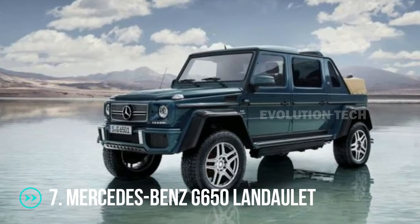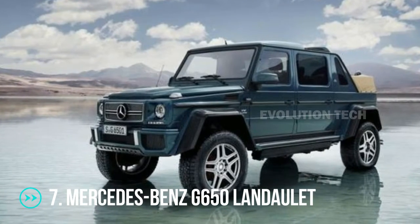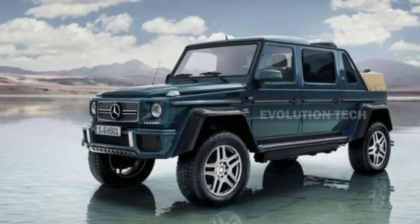Mercedes-Benz G650 Landaulet. The G650 Landaulet has become as coveted as the Bugatti Veyron just four years after its introduction, and its price has nearly tripled.